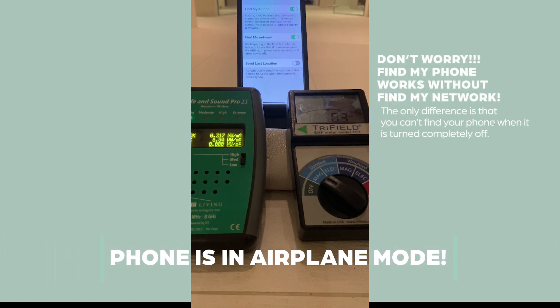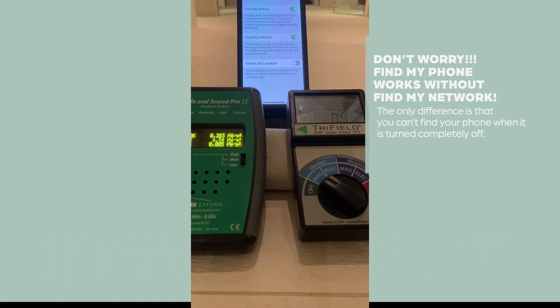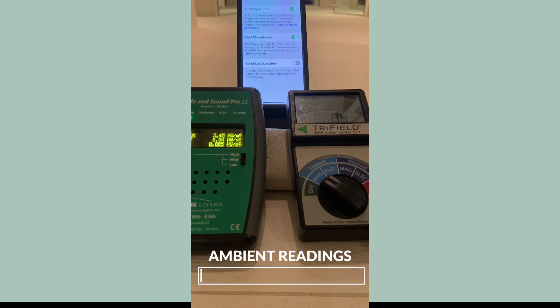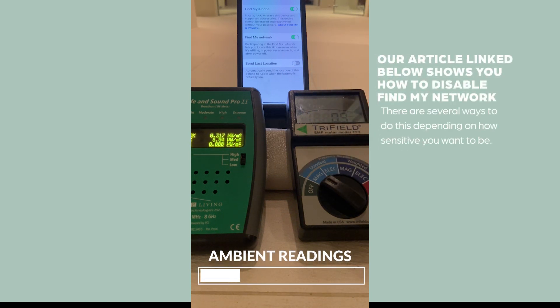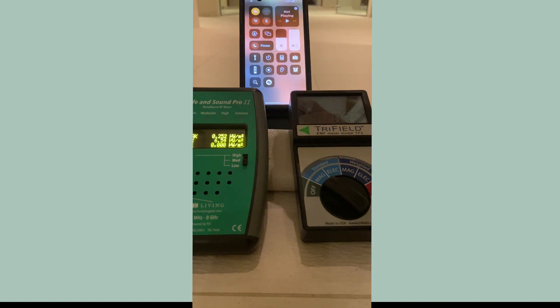We're going to look at Find My Phone and Find My Network, and this is really important. If you have Find My iPhone and you turn your phone completely off with Find My Network enabled, you are still going to have some EMF. First, I'm going to take it out of airplane mode.